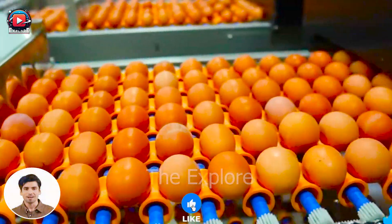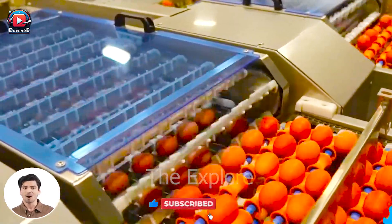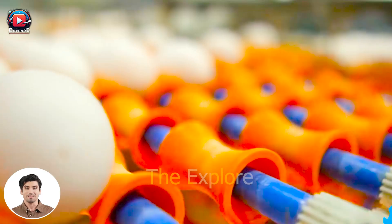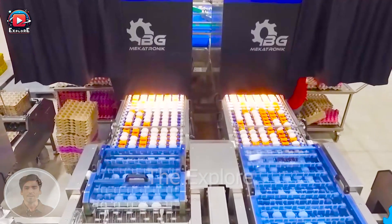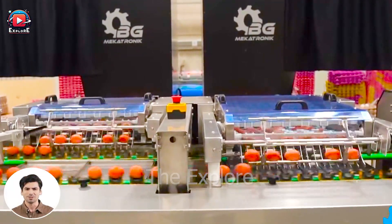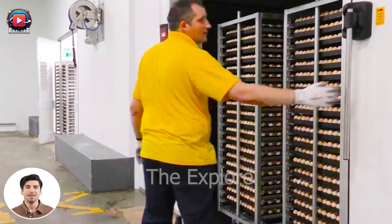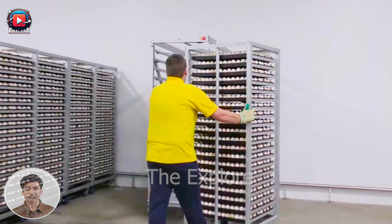Egg sorting is the crucial first step in producing the healthiest and highest quality breeding chickens. The eggs undergo meticulous inspection, with any irregular, dirty, or visibly cracked eggs discarded. The viable eggs are then sorted and transferred to incubation rooms for a 21-day incubation period at a precise temperature of 38 degrees Celsius. Maintaining this stable temperature is critical to prevent premature hatching.